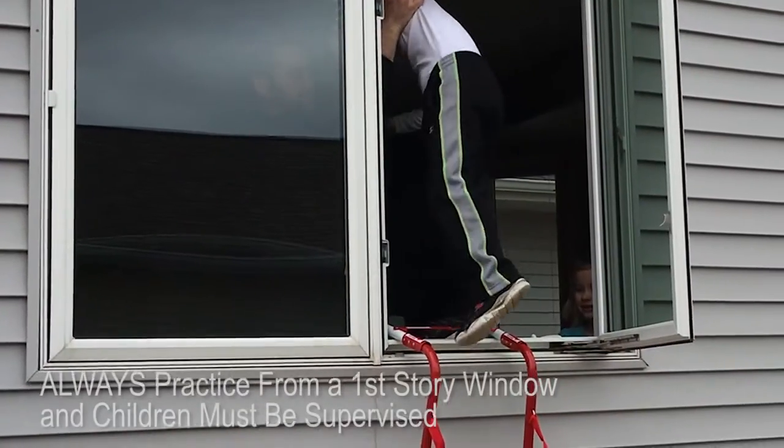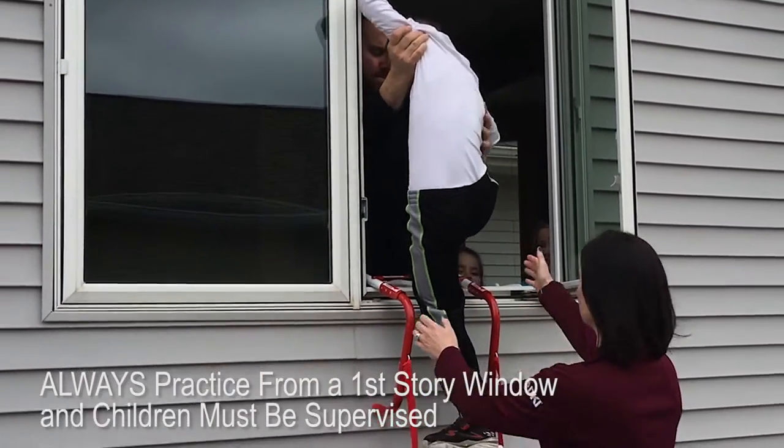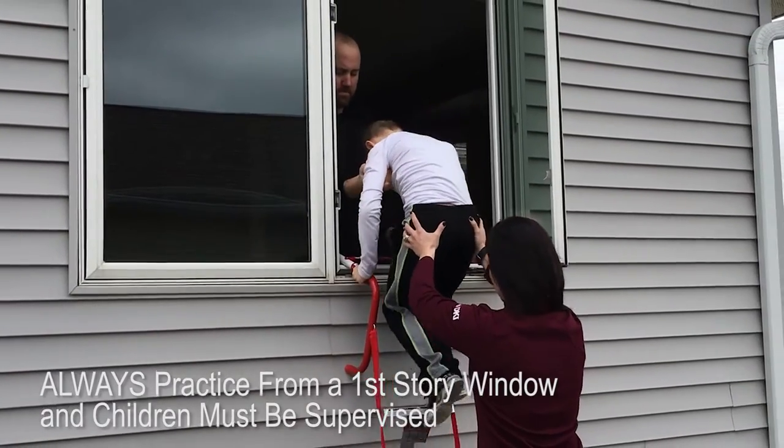Practice setting up the ladder from a first floor window to make sure you can do it correctly and quickly. Children should only practice with a grown-up and only from a first-story window. Store the ladder near the window in an easily accessible location.